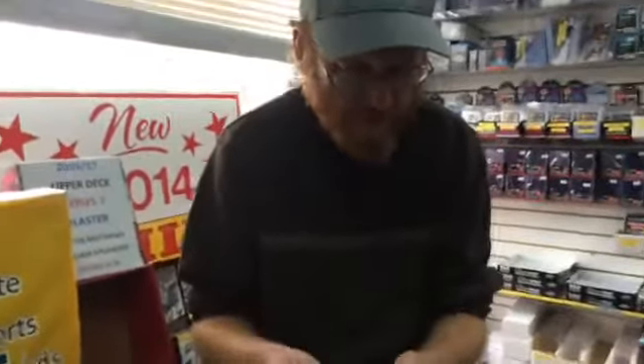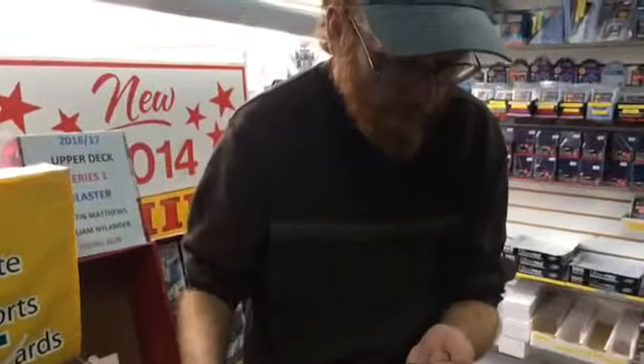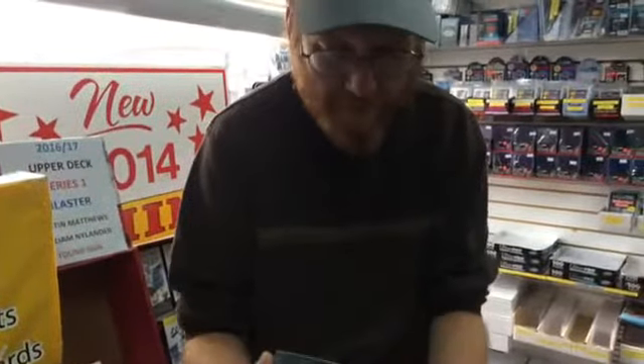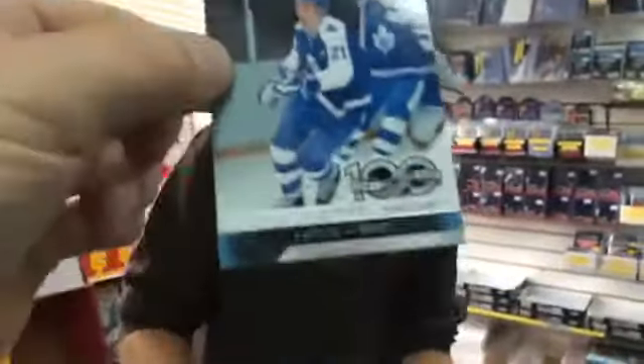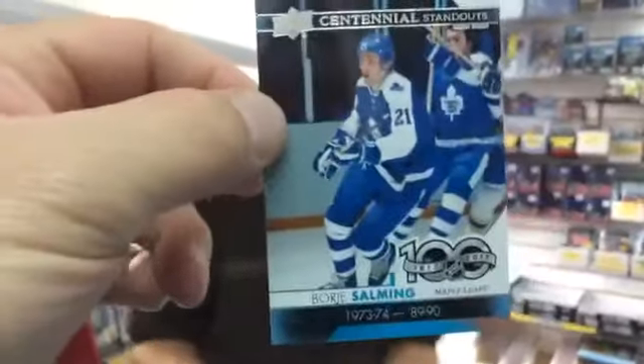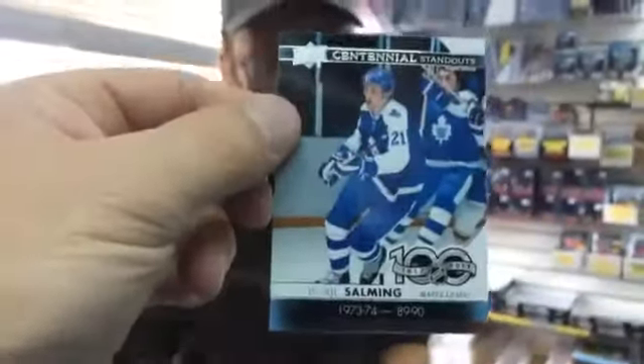I am feeling fine. Centennial Standout, Borje Salming. There you go, that's a new one. We haven't seen this one yet - Borje Salming. That's the 100th year set. We're thinking it is a 100-card set. It definitely is a 100-card set. A lot of people will be doing that.